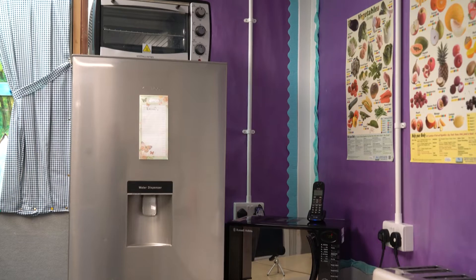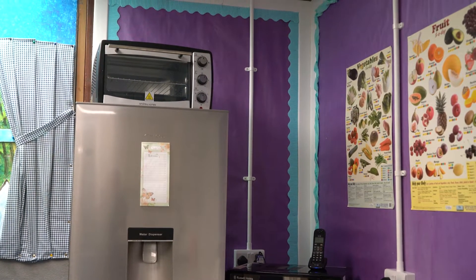During the lunchtime we have 12 staff and volunteers who would like to heat up their food using the microwave, which causes a queue which really impacts the flow of day.